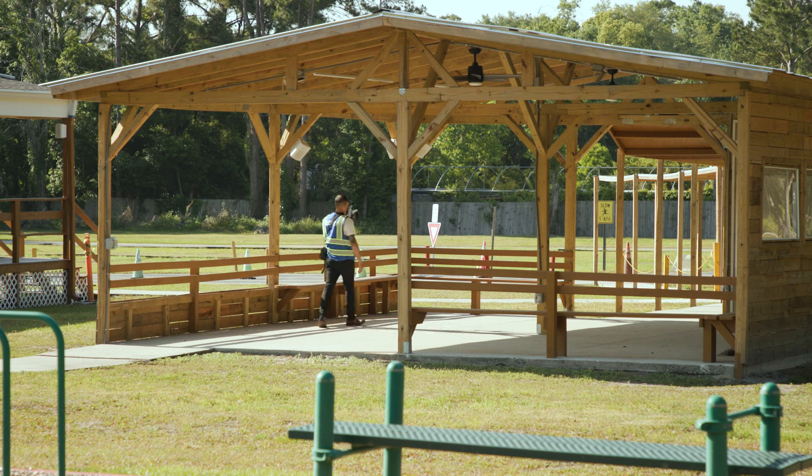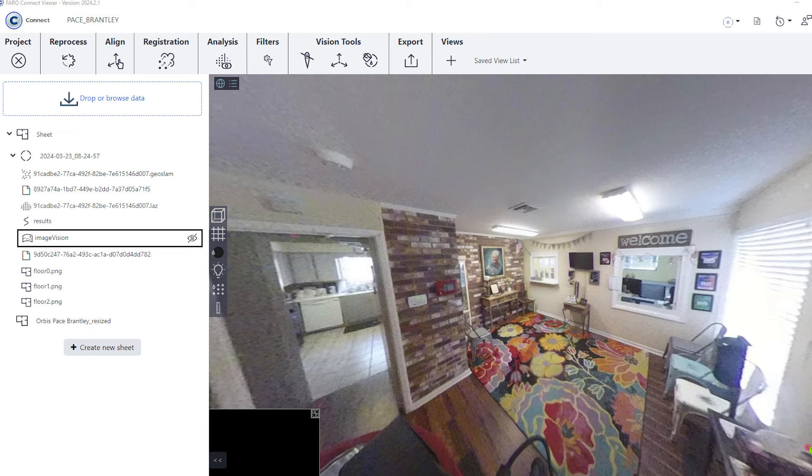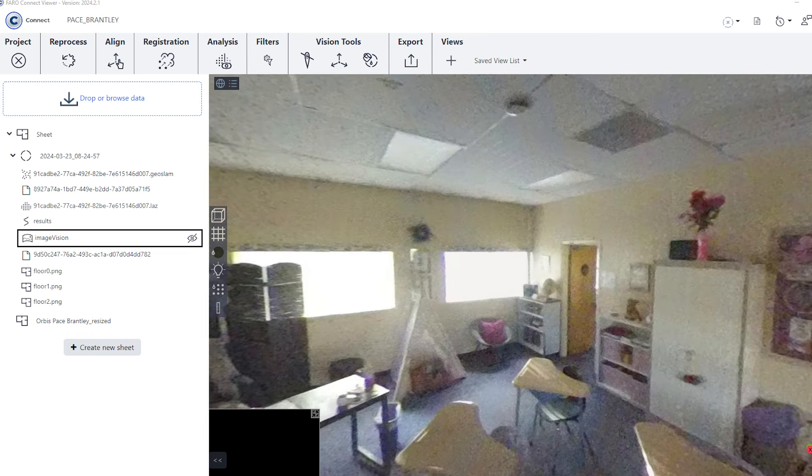I can't believe how detailed it is. It took them 31 minutes to walk our campus and get all of that information. And when you see it there on the screen, you can see where there's a cubby hole, or that in one of the rooms there's a closet — and that very much could contain somebody. Just the details of it were phenomenal.